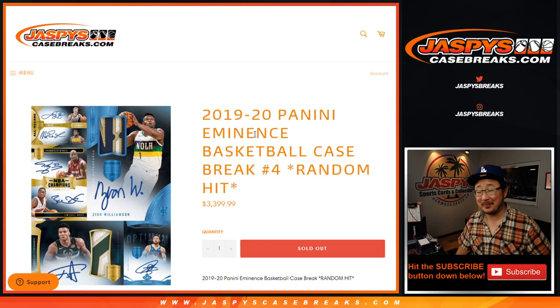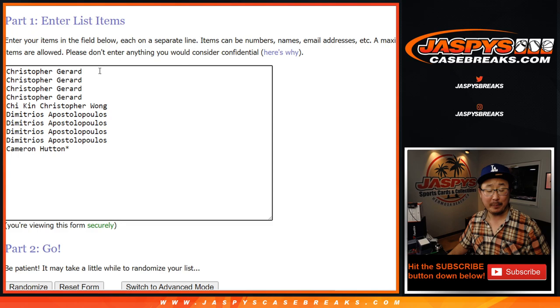Hi everyone, Joe for jazpyscasebreaks.com. We filled up another one — 2019-2020 Panini Eminence Basketball, Random Hit Break number four. A huge thanks to these four people: Chris, Christopher, Demetrius, and Cameron for getting into all of this action.